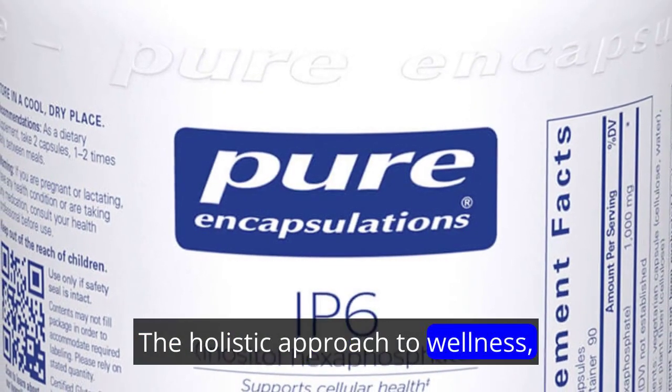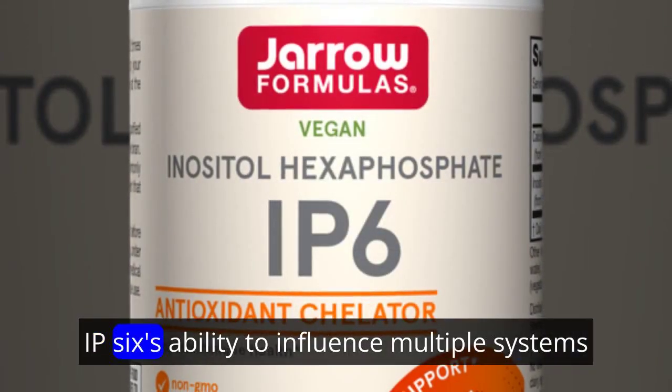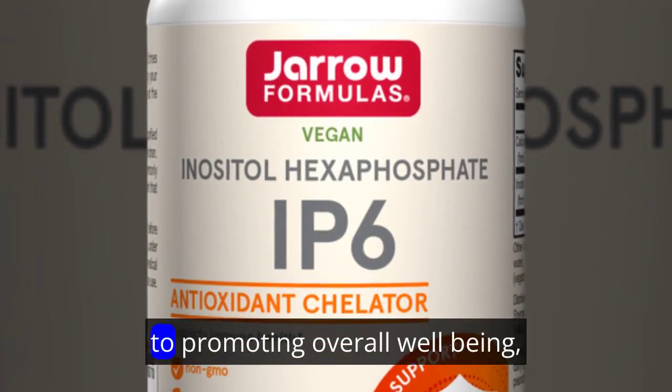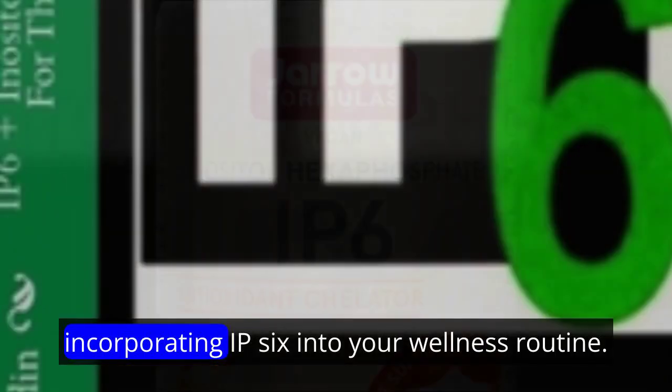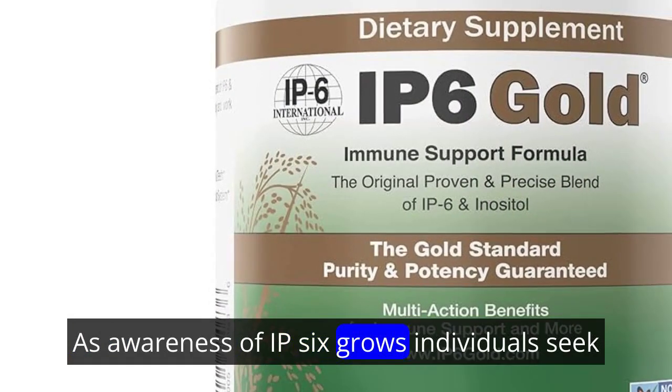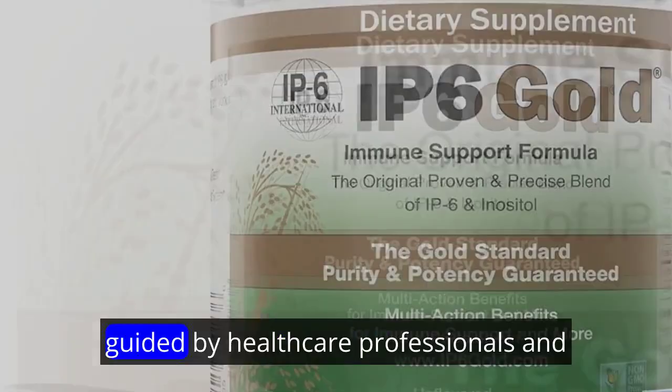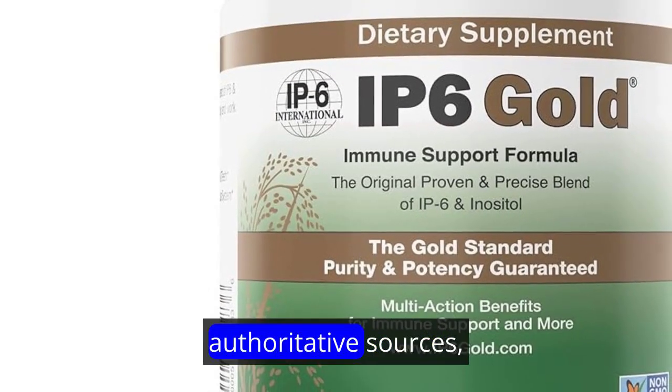IP6's ability to influence multiple systems within the body embodies a holistic approach to promoting overall well-being. As awareness of IP6 grows, individuals seek ways to incorporate it into their wellness routines, guided by healthcare professionals and authoritative sources.